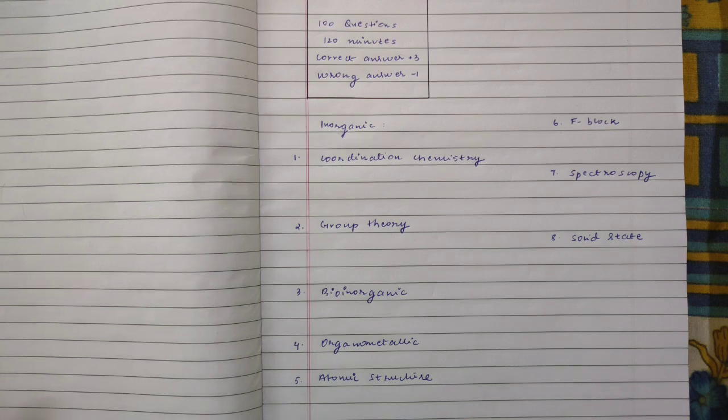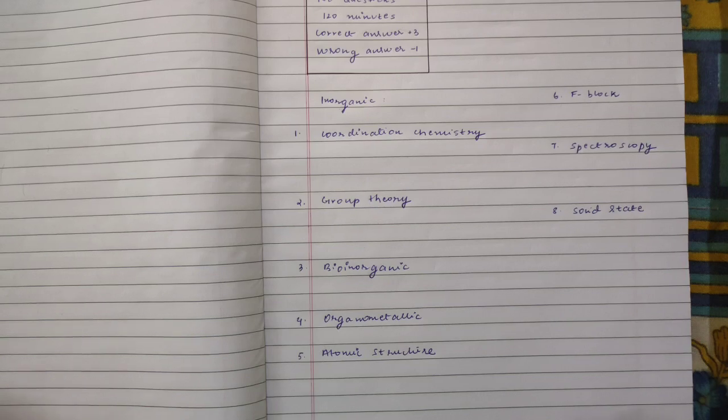Before I jump into the topics, I have already written the topics — I think all of them are visible. You can take a screenshot, but I am going to write a few things down here as well. Before I start, I just want to mention that if you compare the BARC chemistry written exam with CSIR-NET or the GATE examination, you will see that the BARC exam majorly focuses on your basics of any chapter. They look at how much basic understanding you have of a particular topic or concept.